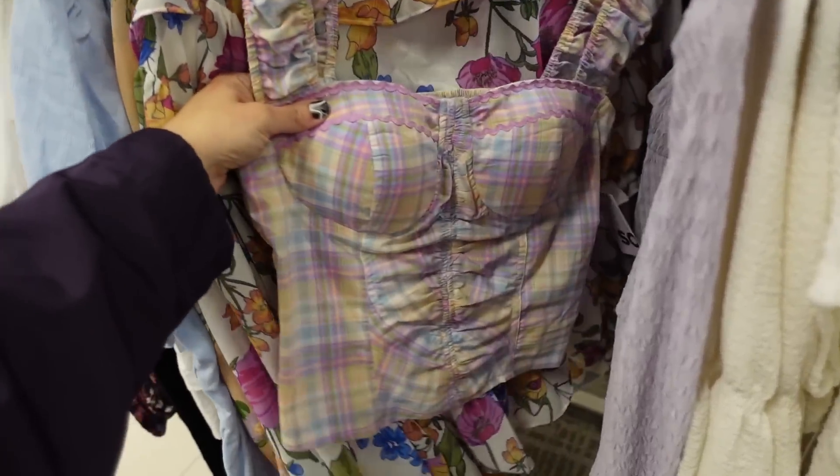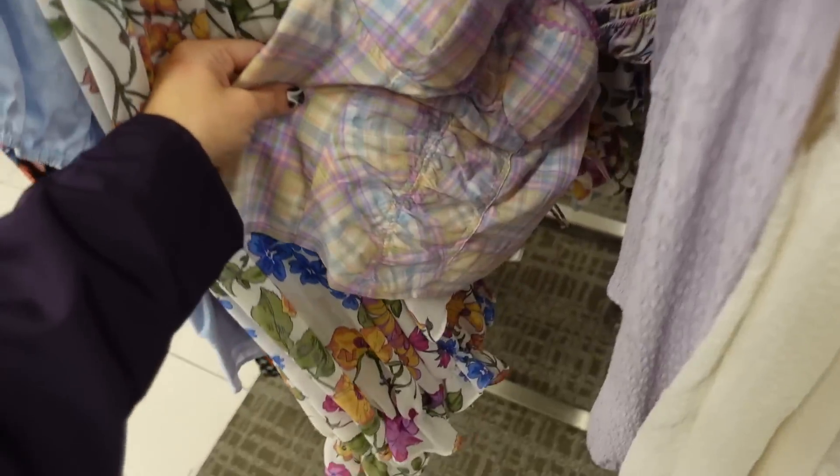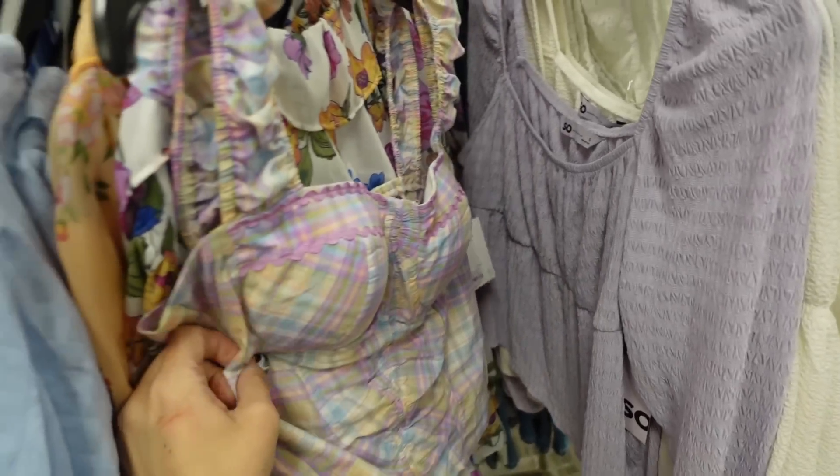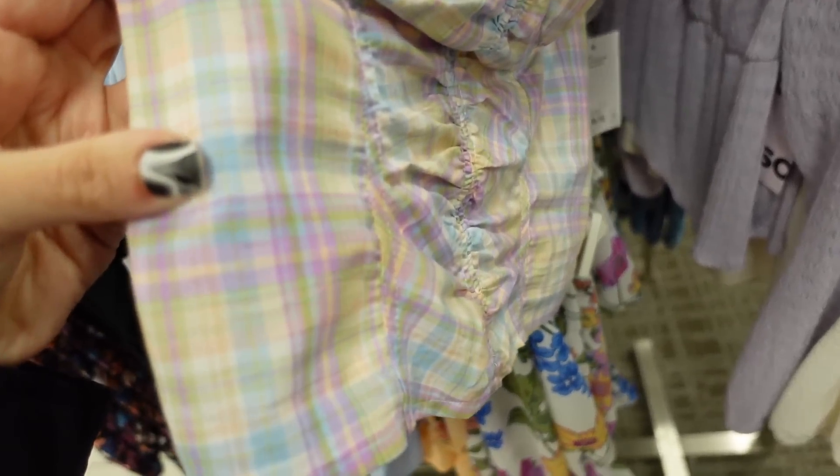I love this print — this little corset top. It has the elastic square neckline, ruching. Regularly $36, so on sale for $21.60. It's so pretty.